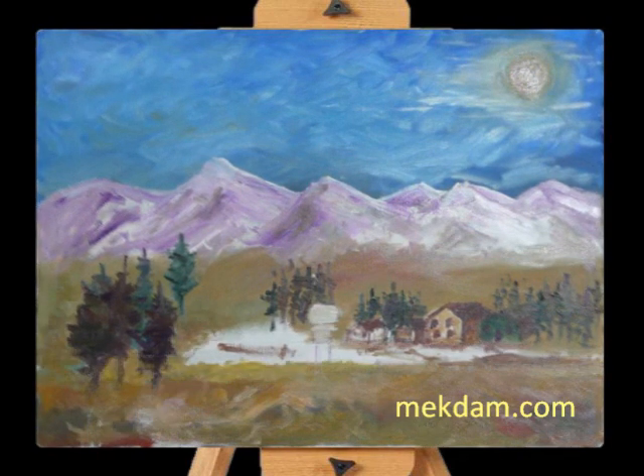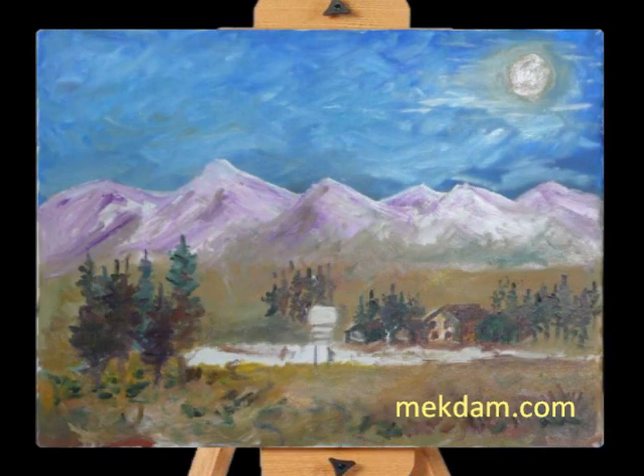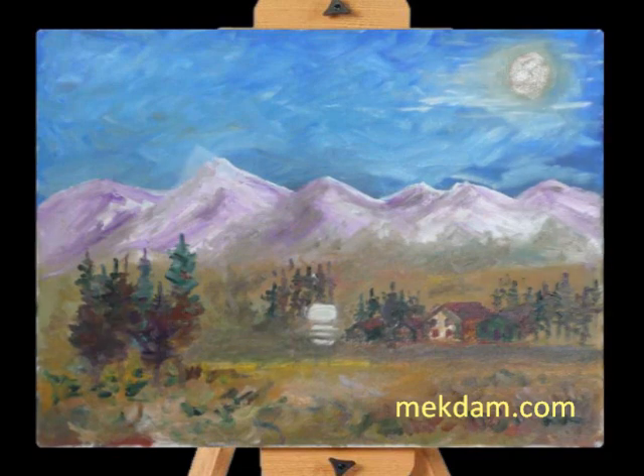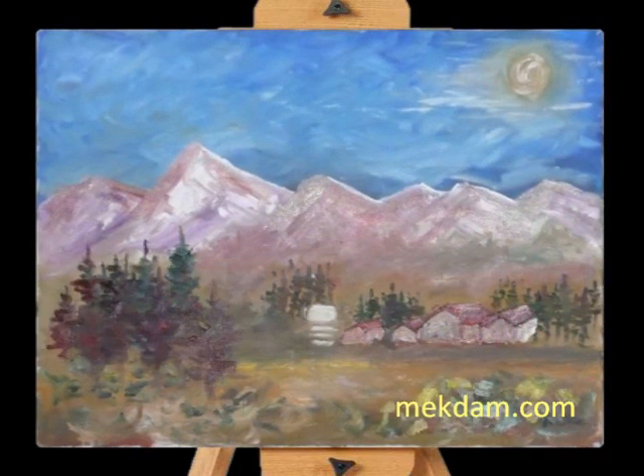Haynes Junction is on the eastern boundary of Kluane National Park Reserve. It is best known as the access point to Kluane National Park Reserve, a dramatically beautiful wilderness park famous for glaciers, mountains, and wildlife.